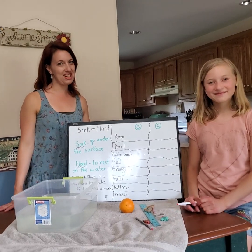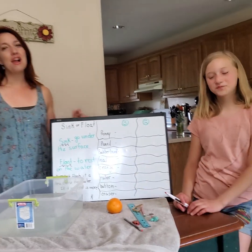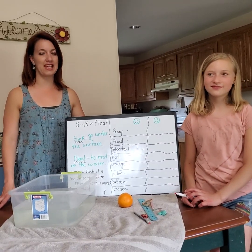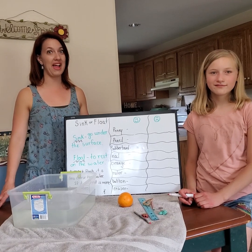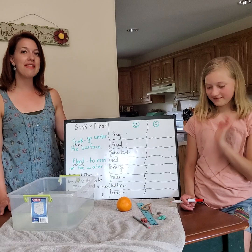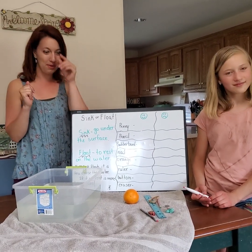Hi, Jen from the Farmers and Recreation Department here bringing you your Friday science. My older daughter is helping me out today and my younger daughter is in charge of the camera. Ask your parents or guardians if you can volunteer and then come do our sink or float project with us. Here we go.